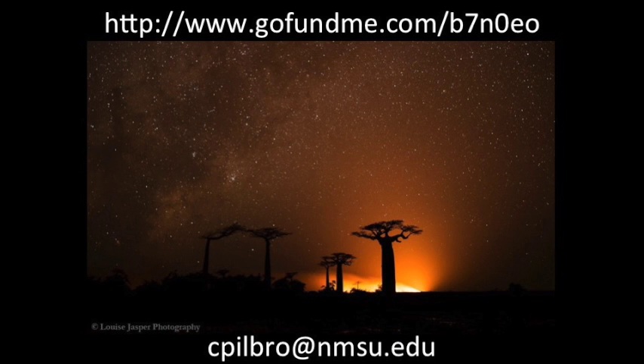Please ask questions in the comments below or email me at cpilborough at nmsu.edu. Thank you for watching — please subscribe so you can see how our efforts progress, visit our GoFundMe page, and help us save the Aye-Aye.